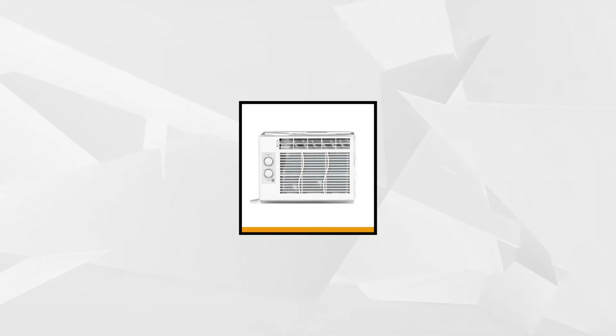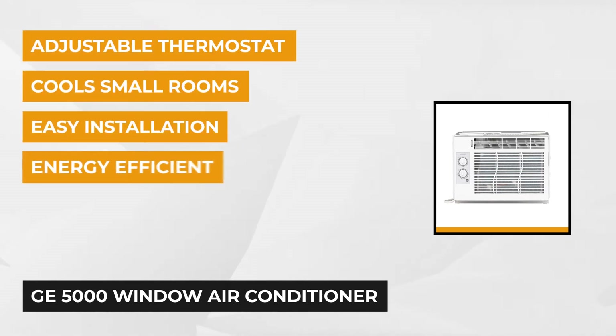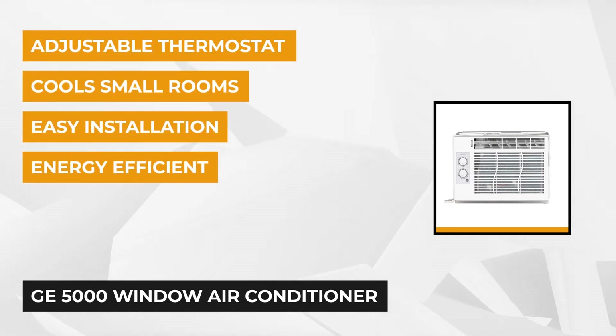At number one is the GE5000 Window Air Conditioner. It uses a non-ozone depleting refrigerant, meaning it does not decrease the earth's protective ozone layer while being used. So if you're looking for an environmentally friendly cooling system, this might be one worth considering.